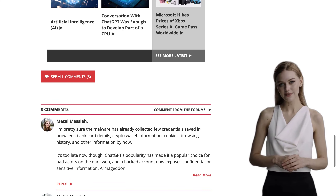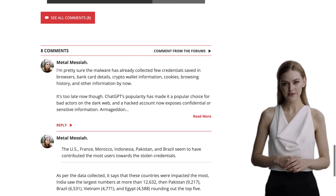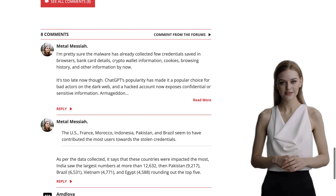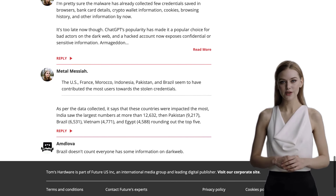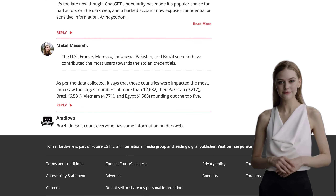Remember, folks, it's not OpenAI's fault that these credentials were leaked. They're just as concerned about your privacy and security as you are, so let's not point fingers at them. But let's also learn from this incident. It's a reminder that we should always be vigilant when it comes to our personal data. Malware can strike at any time, and it's up to us to take the necessary precautions.